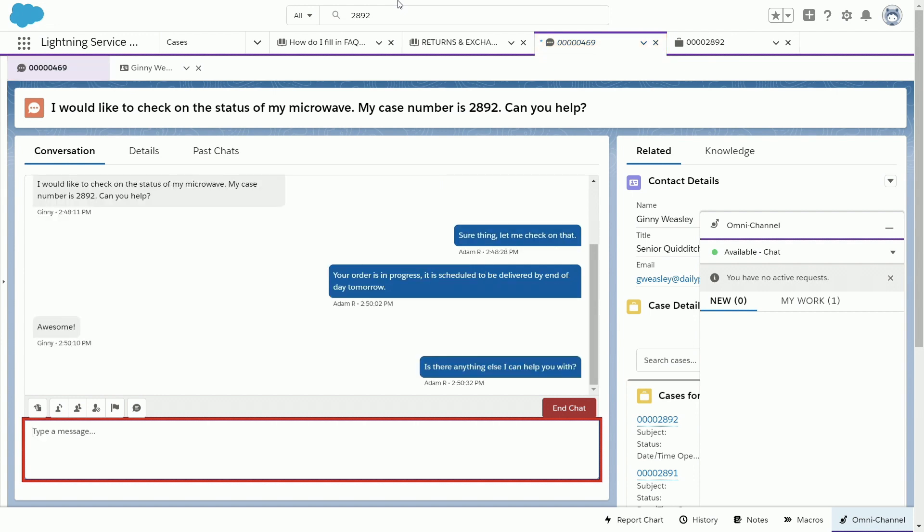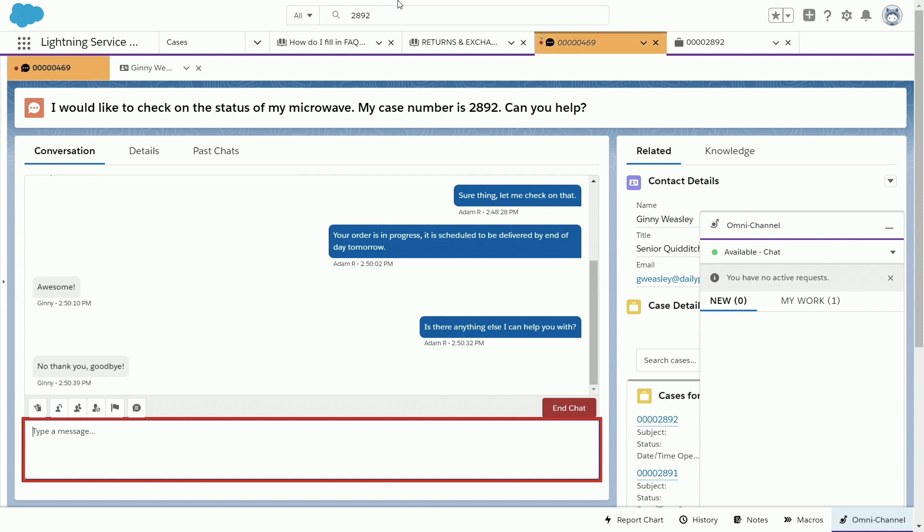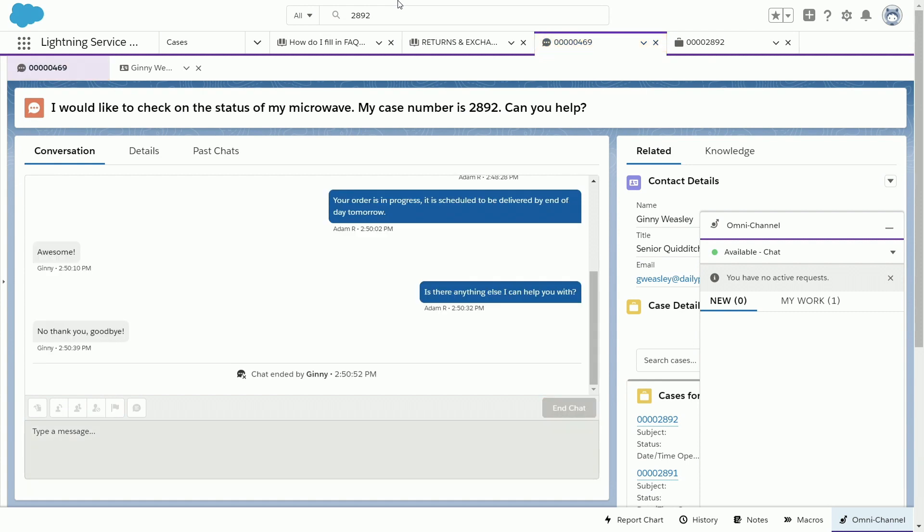It's important to note that the web interface that your customers use gets the same accessibility. The screen reader announces: 'Your order is in progress. It is scheduled to be delivered by end of day tomorrow.' We then hear the chat visitor is typing, a warning of new activity in the tab, followed by the customer's reply: 'Awesome.' Then: 'Is there anything else I can help you with?' — and the customer responds: 'No, thank you, goodbye,' followed by 'Chat ended by Jenny.'